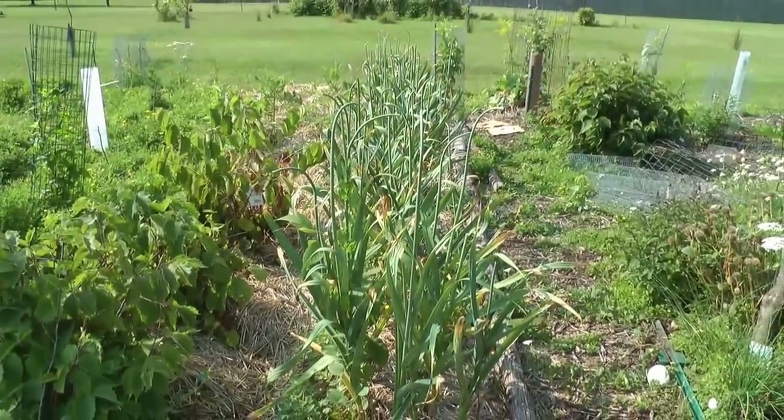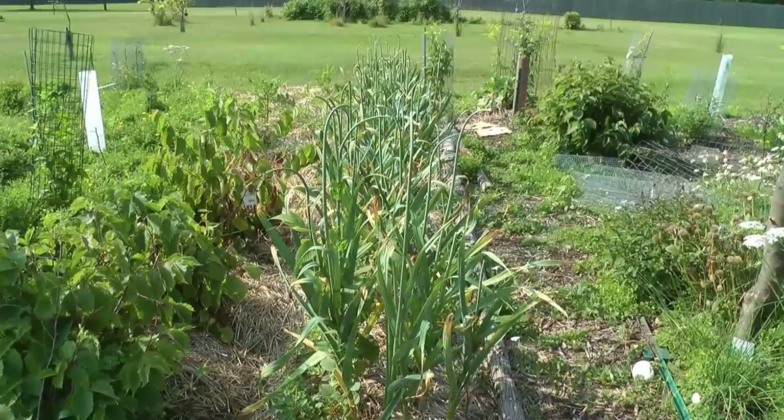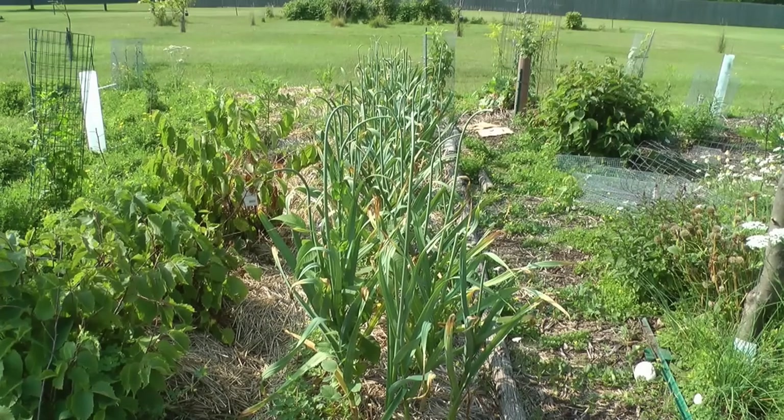Here's the other row of Manitowoc commercial grade garlic — 50 bulbs in this one, and the other row has about 100 cloves planted more densely.